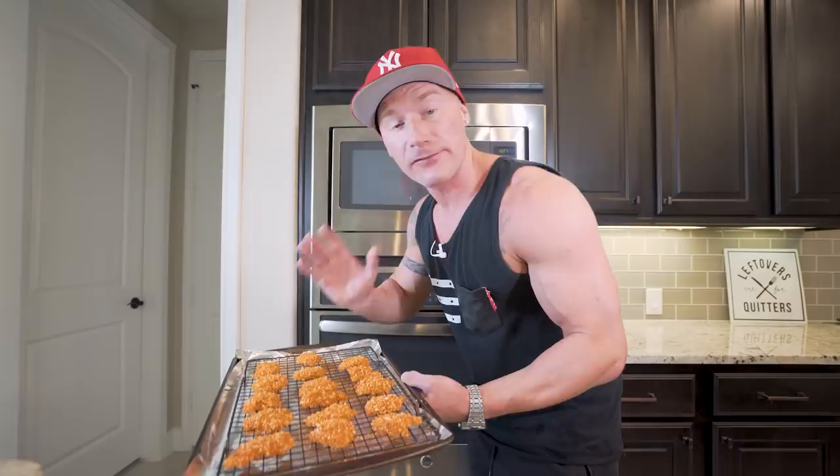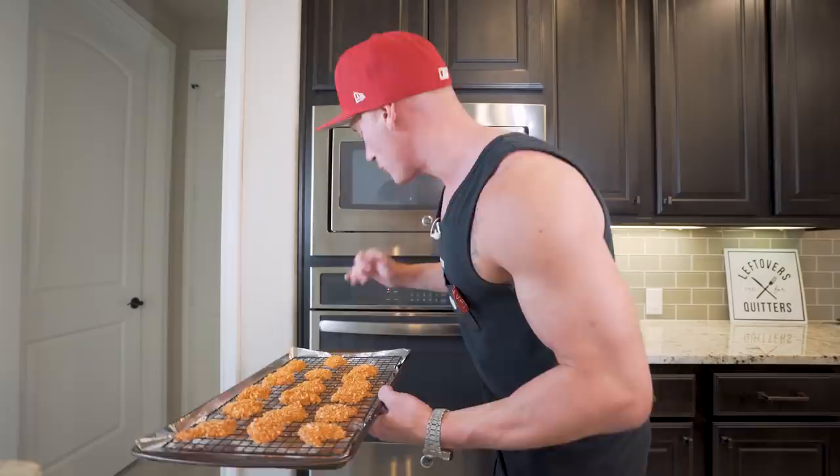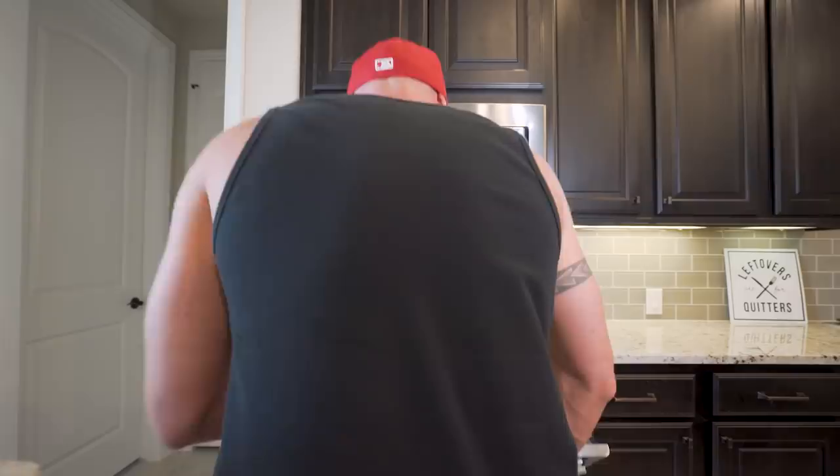As beautiful as these look right here, you definitely don't want to eat them like this — not sure exactly what would happen, but I bet it'd be hashtag not good. So we're going to throw these in the oven at 450 degrees for about 12 to 15 minutes. That'll get them nice and crispy, just how we want them. Slide them in, set the timer, and boom — when I return, you already know what time it is.